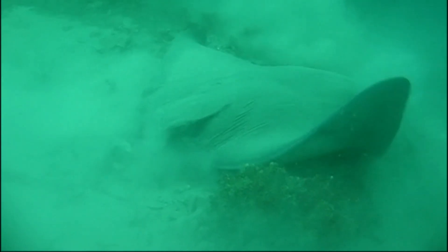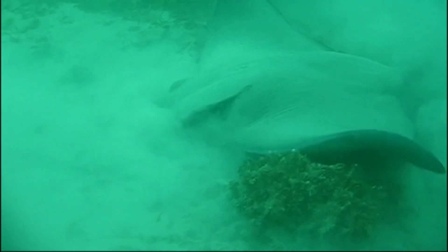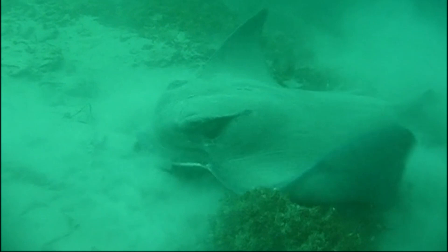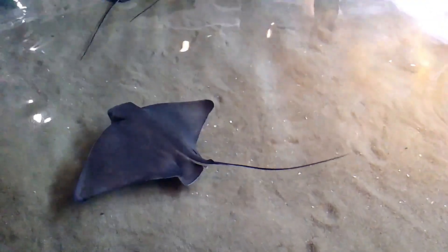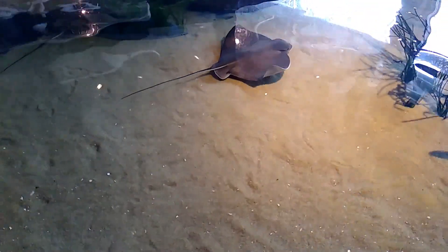Adults dig large pits in the seafloor when looking for food. They use their snout to dig and flap their pectoral fins to expose buried prey, like clams, in the sand. A ray will crush the entire clam inside its mouth, spit out the shells, and then eat the soft parts.